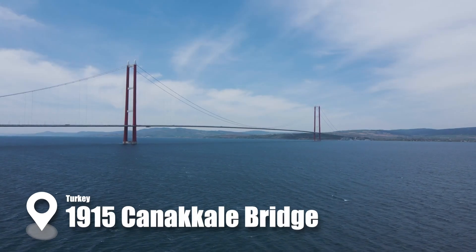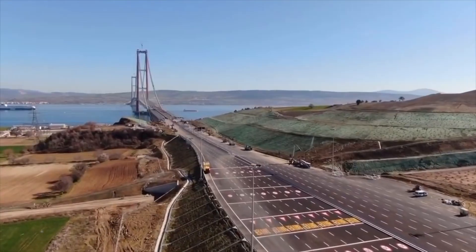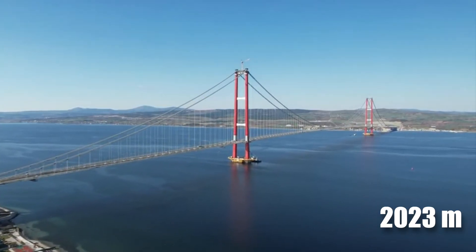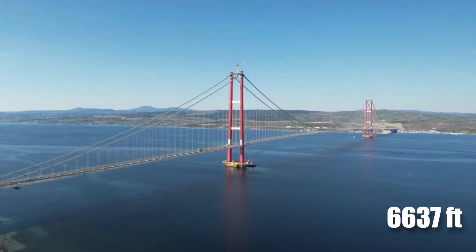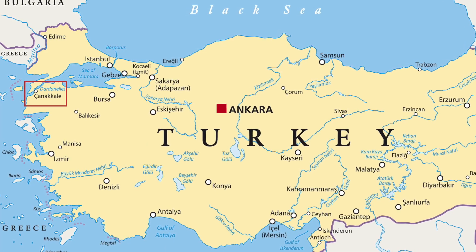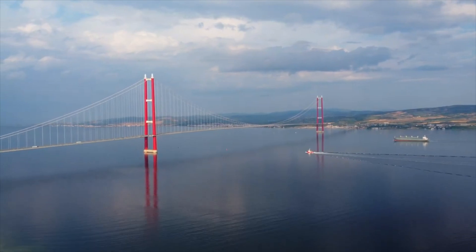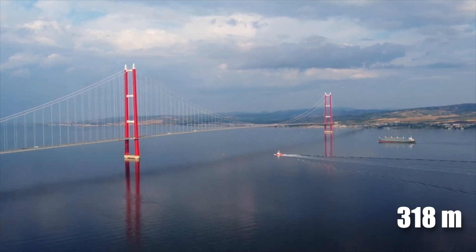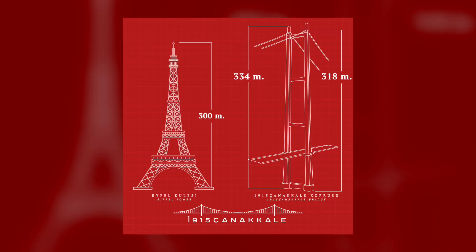The 1915 Çanakkale Bridge is the world's longest suspension bridge, spanning an incredible 2,023 meters (6,637 feet), situated in Çanakkale Province in southwestern Turkey. It is also the tallest bridge, with a towering height of 318 meters, beating the famous Eiffel Tower.